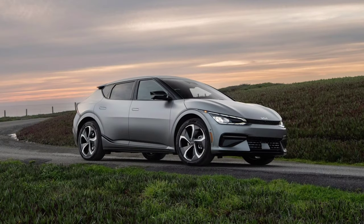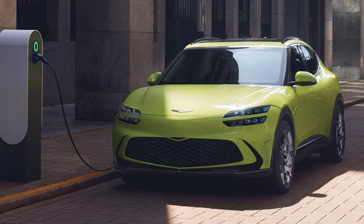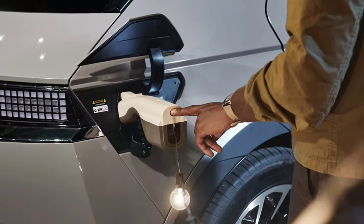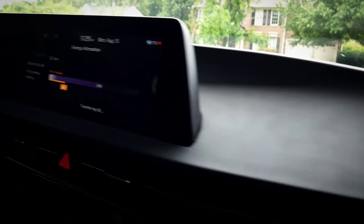Vehicles I know that have this feature are the eGMP platform vehicles like the Kia EV6 that I have, the Hyundai Ioniq 5, and the Genesis GV60. There's also the Ford F-150 Lightning that has the capability to act as a generator as well. These vehicles actually have 120-volt outlets or adapters that basically give you a 120-volt outlet, and then you can run an extension cord or power an appliance directly by plugging it into the vehicle.